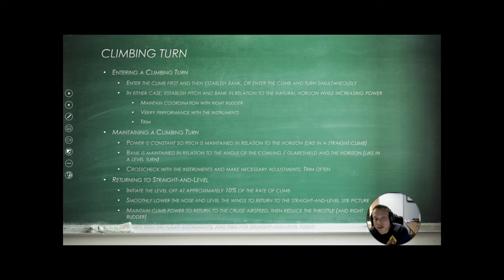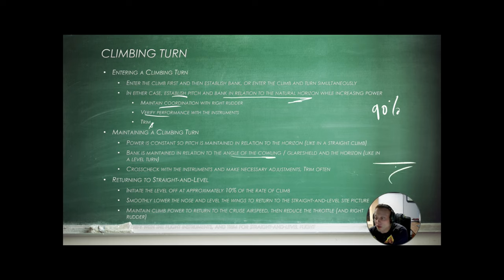When entering a climbing turn, either enter the climb first and then establish the bank, or enter the climb and turn simultaneously. In either case, establish pitch and bank in relation to the natural horizon — 90% of your time should be outside the aircraft. Maintain coordination — you should be developing that pilot feel, that seat-of-the-pants feeling. If you're being pulled to the inside or outside of the aircraft, you're not coordinated; you should be pulled straight down into your seat. Verify performance with instruments. Trim often. Your power is constant, so pitch is maintained in relation to the horizon, and bank is maintained in relation to the angle of the cowling and the horizon.